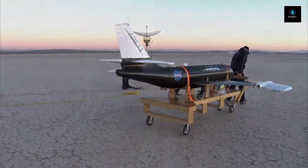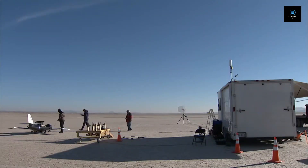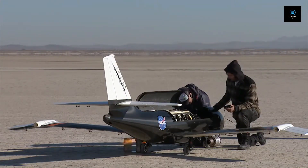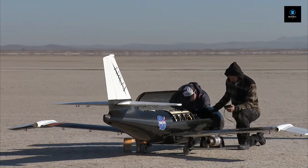NASA has successfully applied a new technology in flight that allows aircraft to fold their wings to different angles while in the air. The recent flight series took place at NASA's Armstrong Flight Research Center in California, as part of the Spanwise Adaptive Wing Project, or SAW.